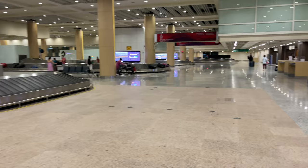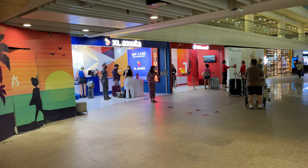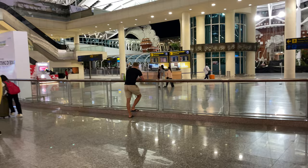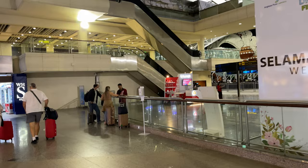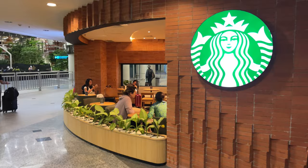Next to the baggage belts, you have the customs declaration form. You still have to fill it in. There's an English form and an Indonesian form — you can also do it online. After customs, you have SIM card offices. I'll tell you the prices: it's a little bit overpriced, actually. 18 GB for 250,000 rupiah — pretty expensive. There's also a WH store, but it's pretty much the same price.